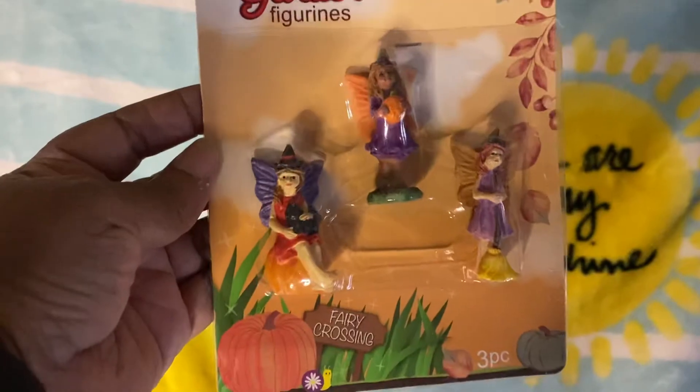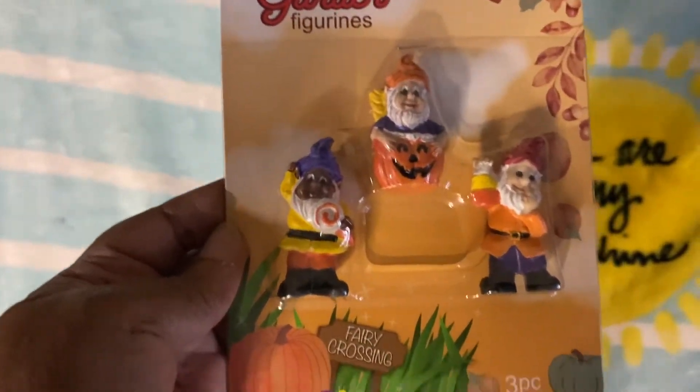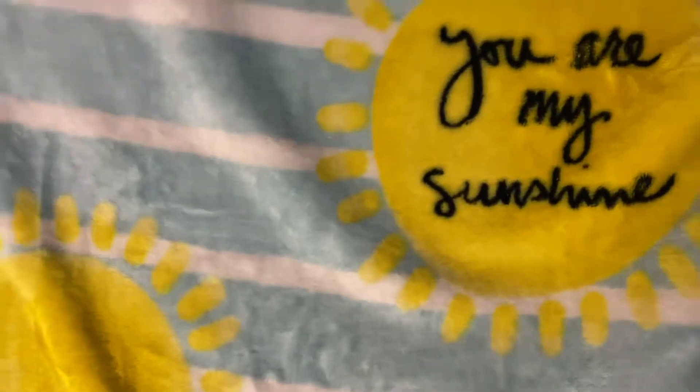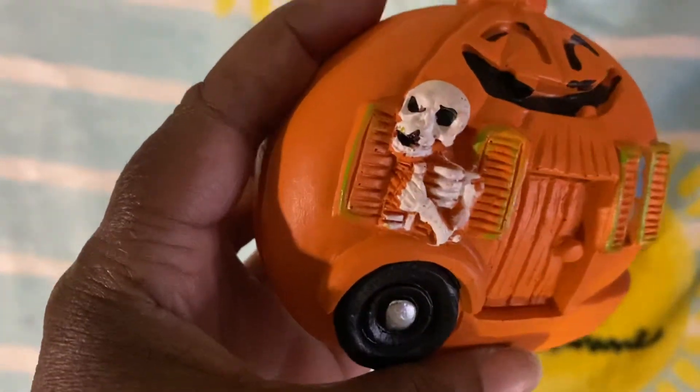They had the Halloween ones too. Here are the fairies for the Halloween fairy garden figurines, gnomes and the men. I didn't find the women — this was all they had and I only grabbed one of each. I also grabbed this little house. I thought this was cool because it has a little skeleton on it.